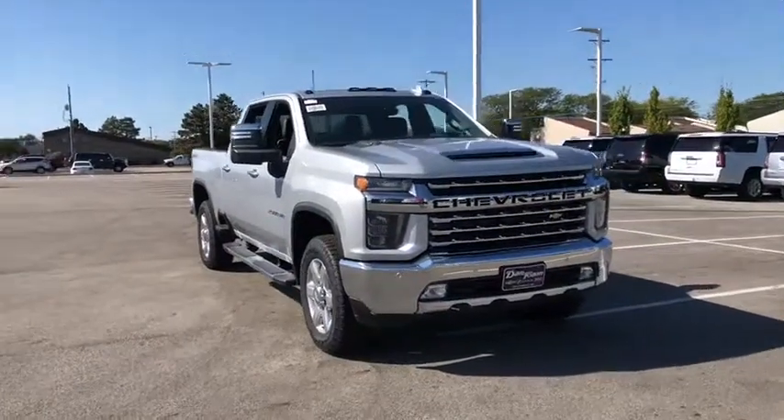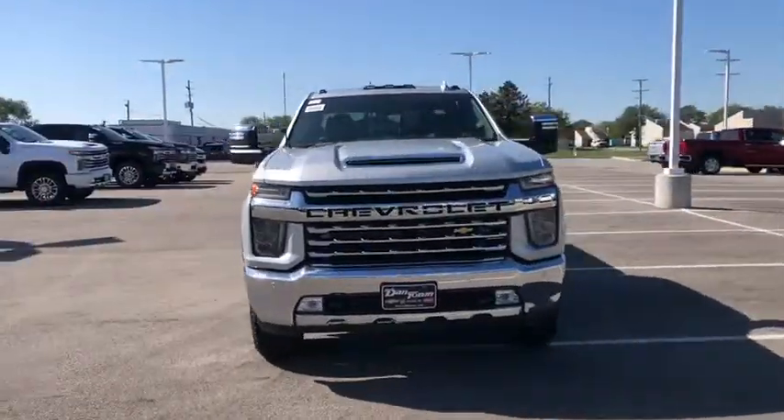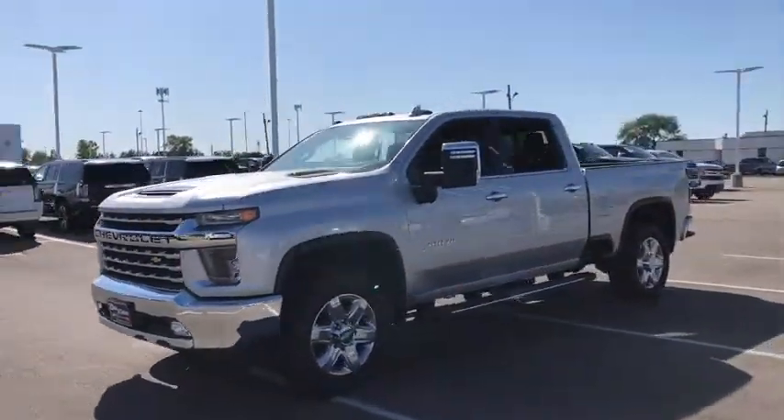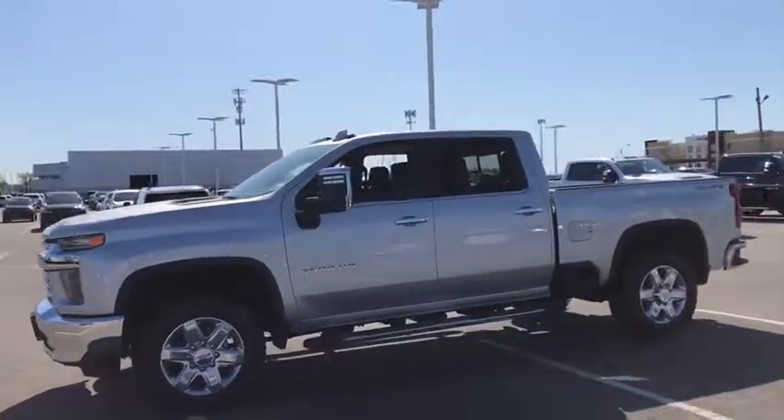Take a ride in the 2020 Chevrolet Silverado 2500 HD. This pickup truck pulls unlike any other. This vehicle has less than 100 miles.